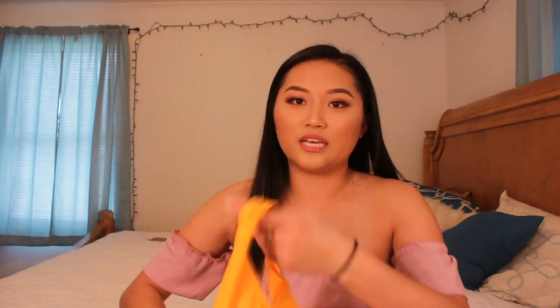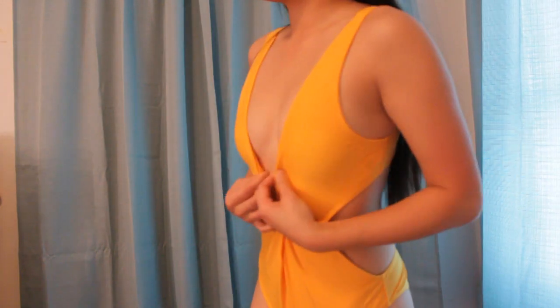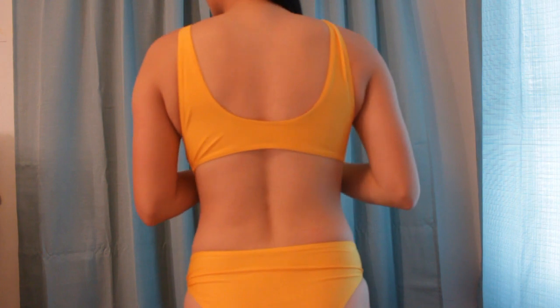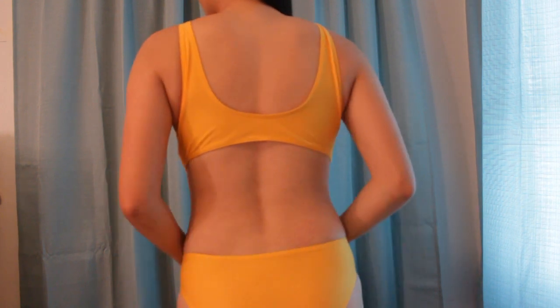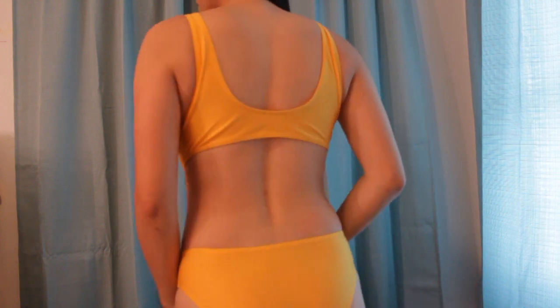I got all of these swimsuits for about ten dollars a piece. They also come in a set, and I ordered two one-pieces. The first one is this yellow one-piece swimsuit — it has padding, the quality is really great, it has a knot at the front, the back is open, and the bottom part is not cheeky.